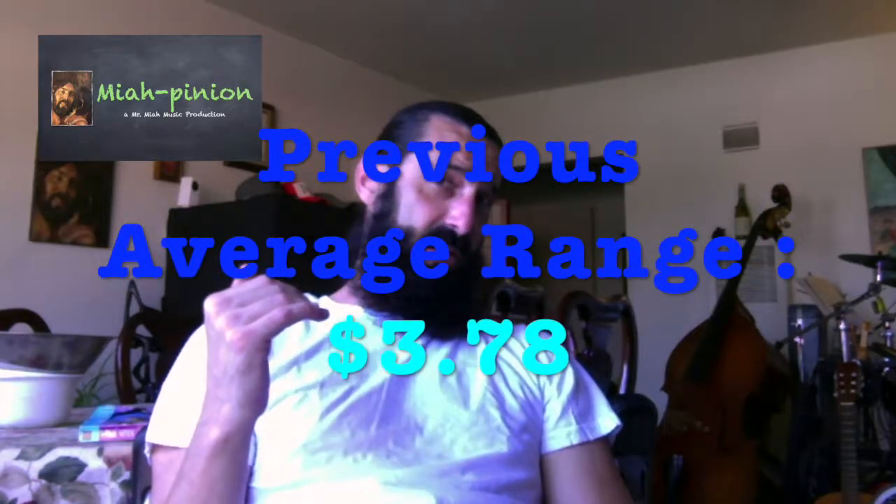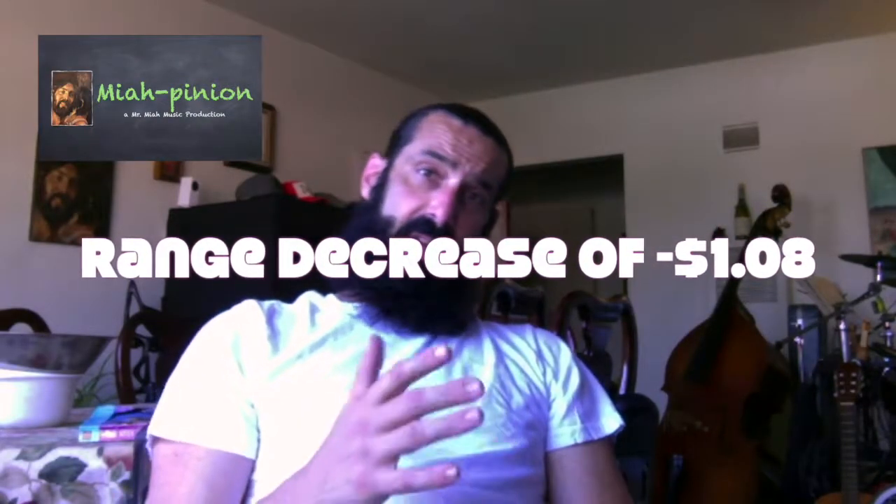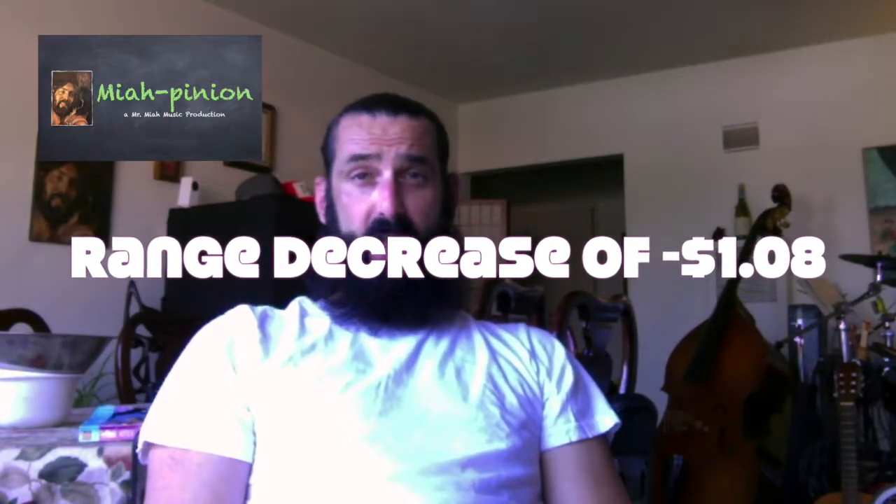The cool thing is our weekly average range came down by $1.08. Last week it was a $3.78 average range; this week it's only $2.70. So it would appear that there's a lot more investor confidence this week — good news for long-term investors, not so much for day traders.